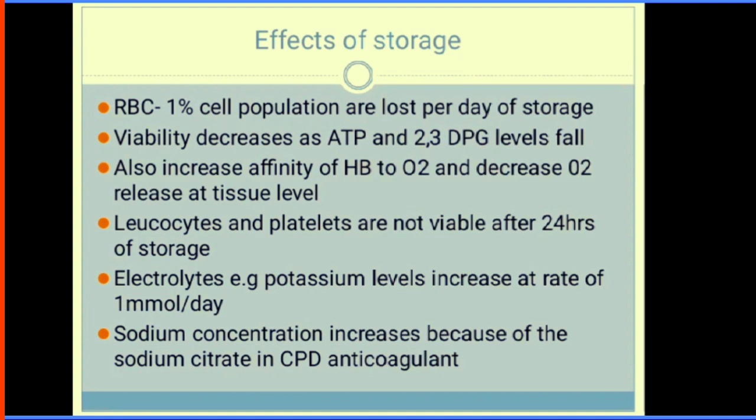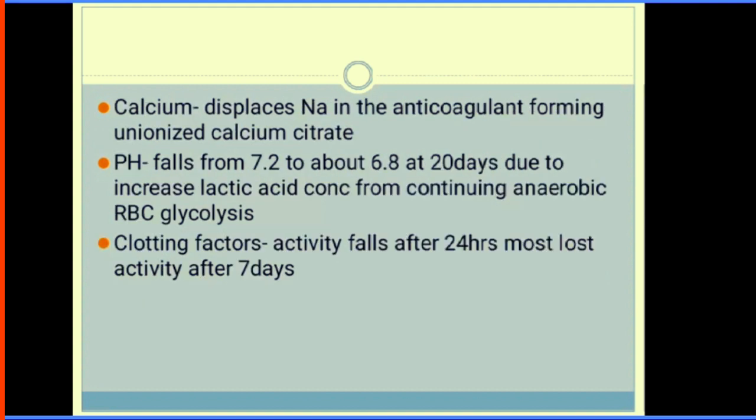Calcium displaces sodium in the anticoagulant, forming calcium citrate. Clotting factors lose activity by 7 days. Plasma haemoglobin rises due to leakage from cells, and ammonia — a waste product — also increases. This is why we do not want to give blood that has been stored for a long time to patients unless the benefit outweighs the risk.